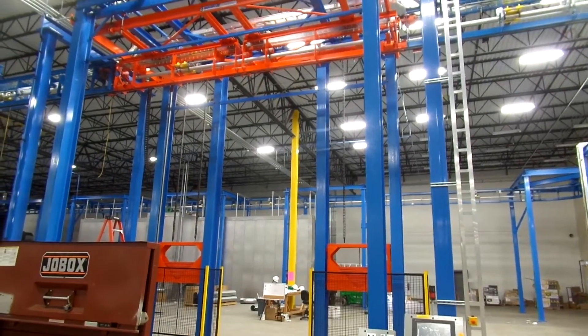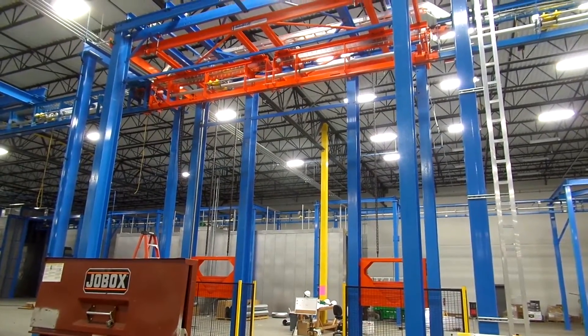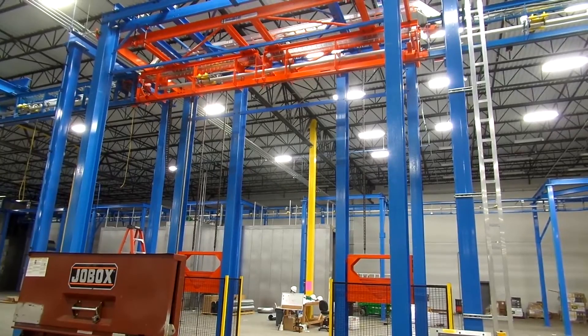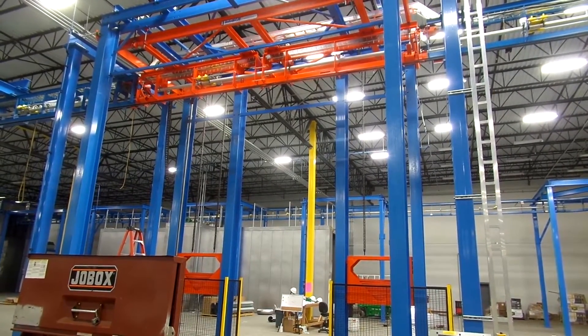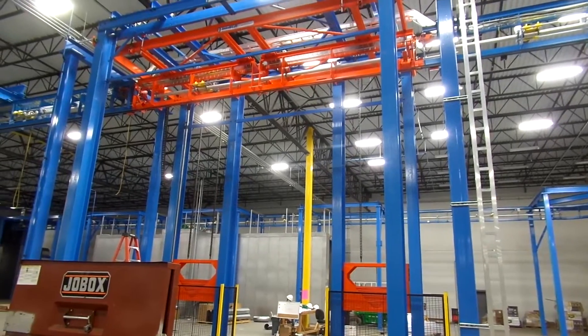Right here we have what we call our lift section. This is basically an elevator-style drop section. The orange pieces of the conveyor will come down to a lower height to make it more ergonomic for connecting the parts to the carrier. And then it will raise back up after the part information is loaded on and send the carrier into the system.